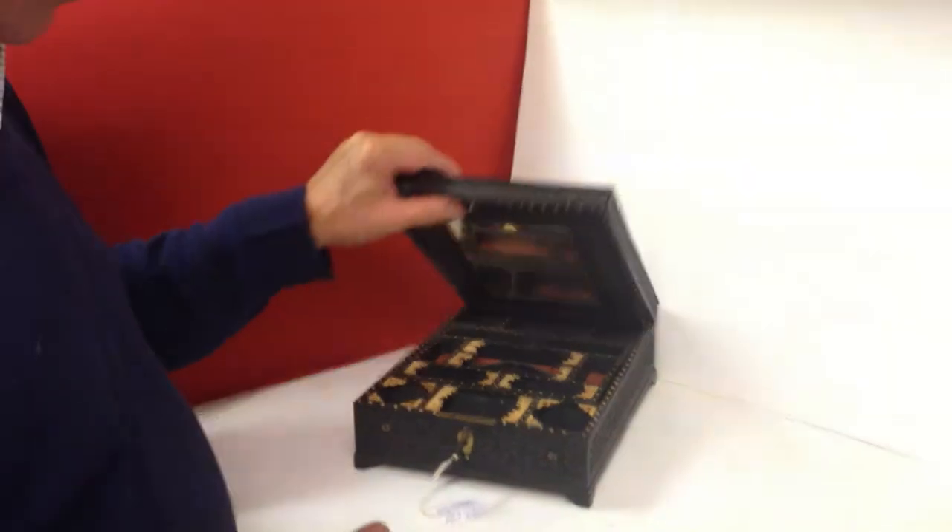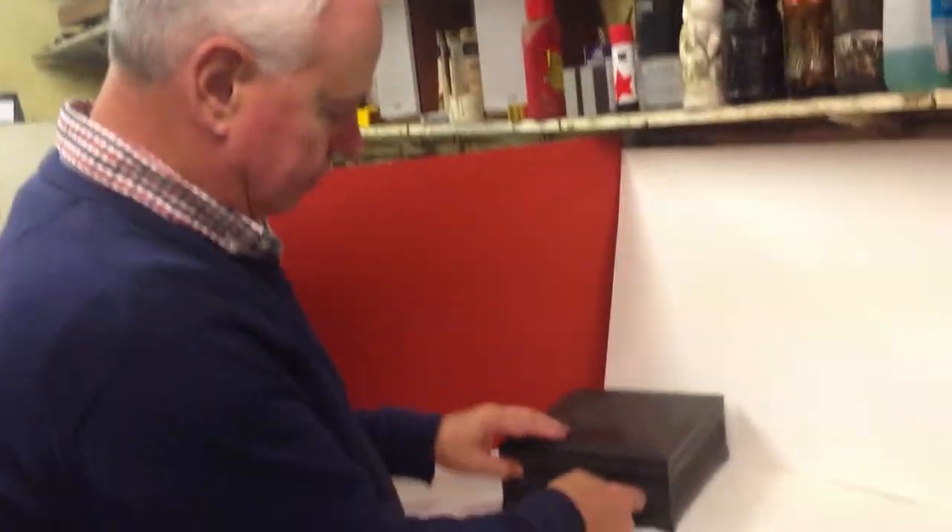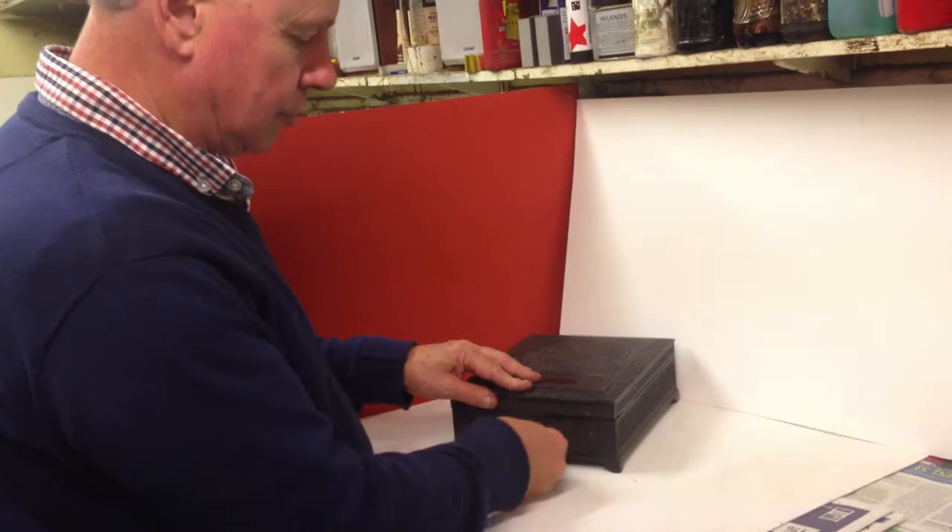Nice condition box. There would have been two sliders at the front which have disappeared, but the lock's all working. A nice unusual box.